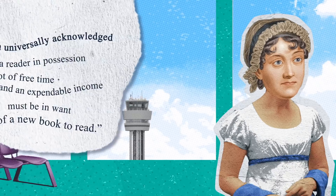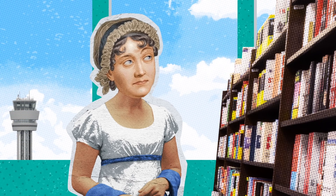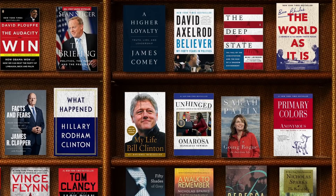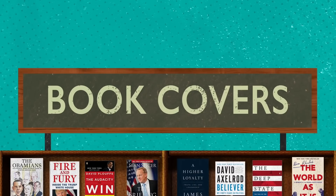So she hits up the airport bookstore and makes a snap judgment about what book to buy before she boards. But between the endless parade of spy thrillers, romantic escapades, and navel-gazing political tell-alls, how is she supposed to pick quickly? Well, that's what the book cover is for.